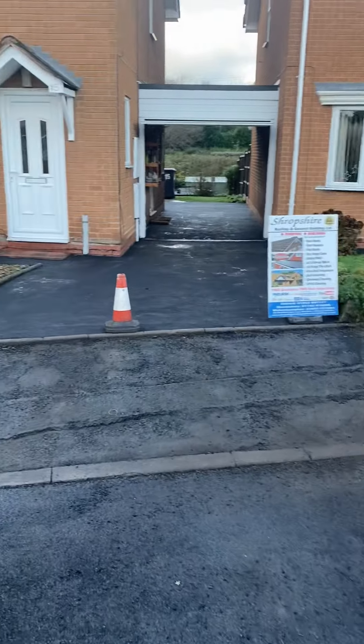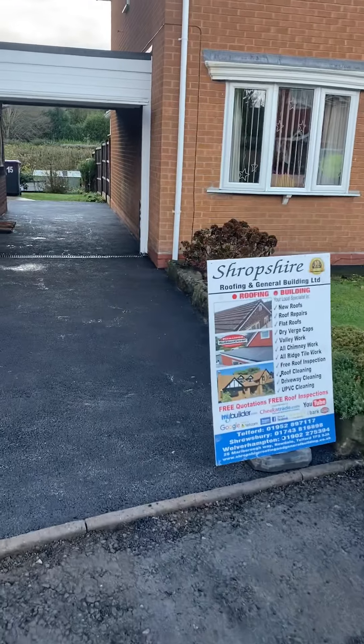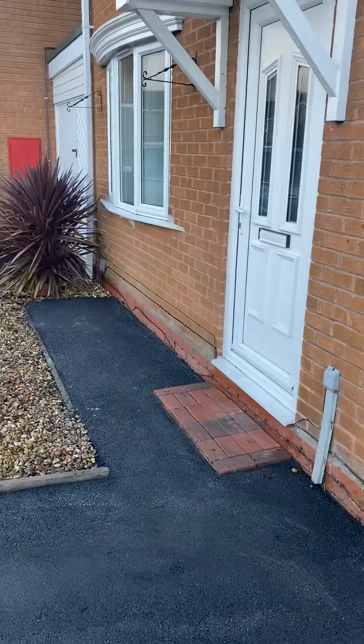Structure Roofing and General Building Limited. This is another tarmac driveway we have completed with a 10mm topping stone and brindle block pavia steps.